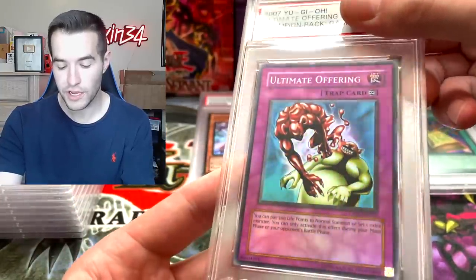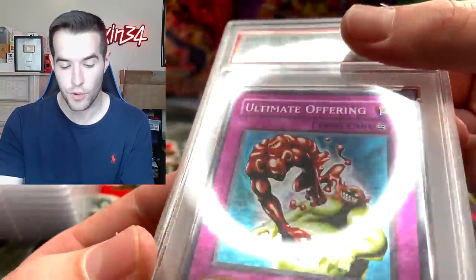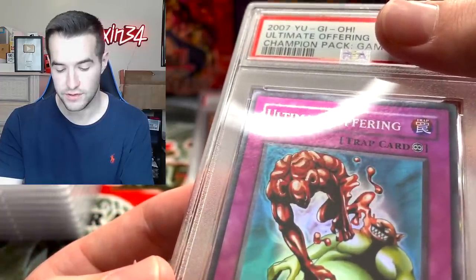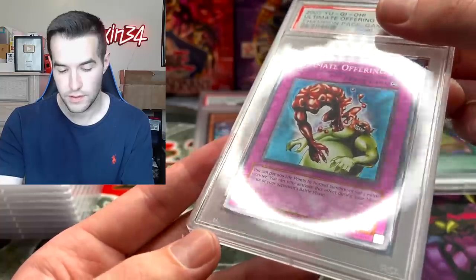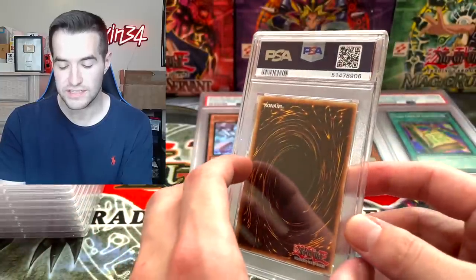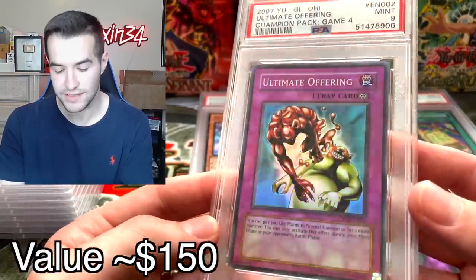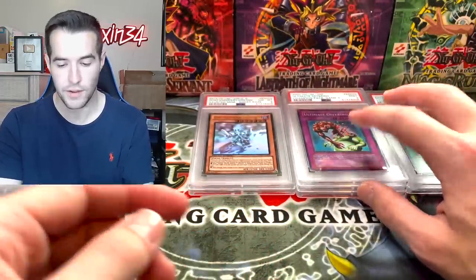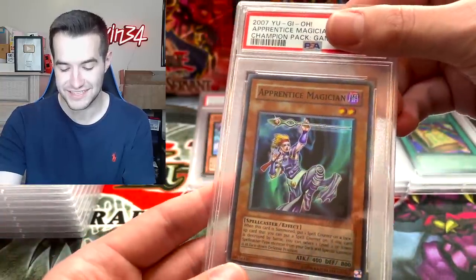We now have the Ultimate Offering — another one that we pulled. There's definitely foil bleed going on there. Maybe that corner is a little dinged. Mint 9 — that makes sense. I think that corner may have a little damage going on there, so that would be a 9. We hit two 10s in a row and now we've stalled out a bit.